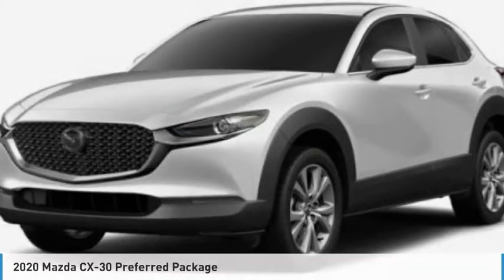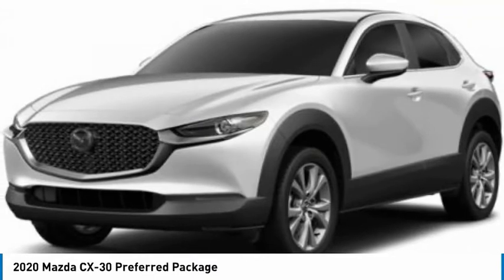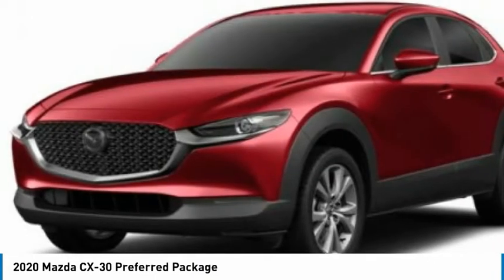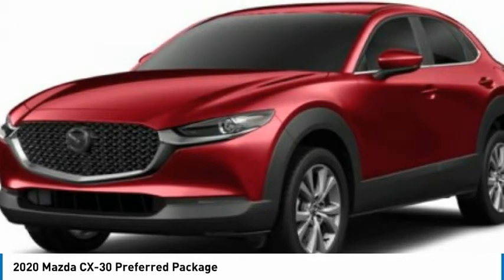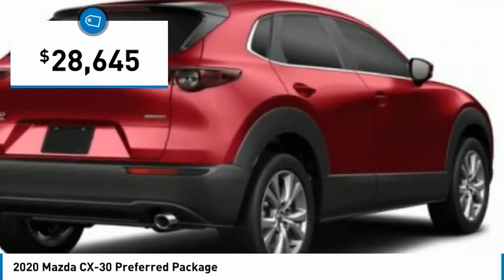Today with the 2020 CX-30. The Mazda CX-30 packs a lot of punch in this subcompact SUV. The exceptional interior provides high-quality materials, cutting-edge technology, and ultimate comfort. And is priced below $30,000.